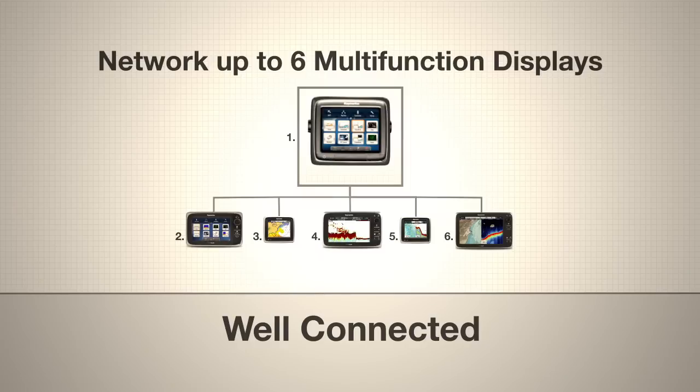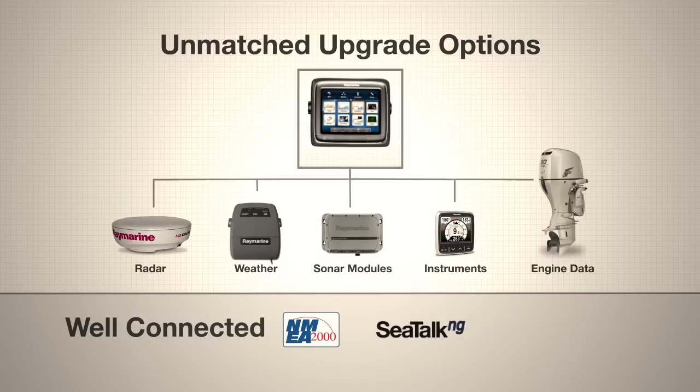Connect with C-Series and E-Series using RayNet Ethernet networking. Expand your system with scanners, sensors and accessories. A-Series is well connected.